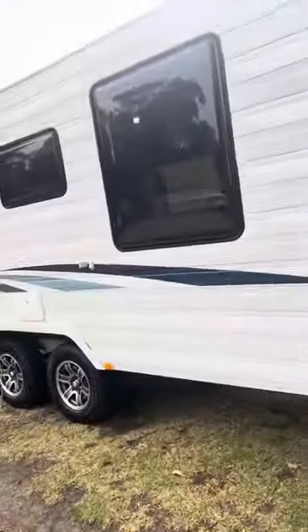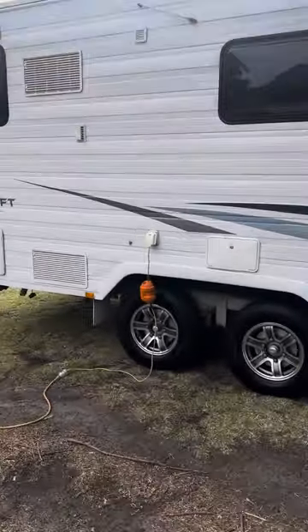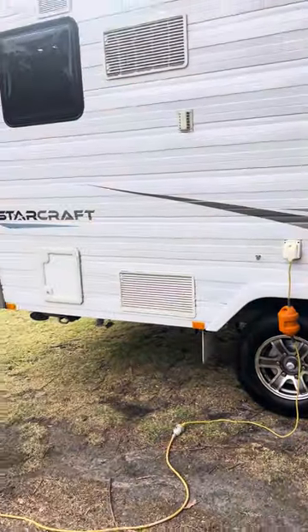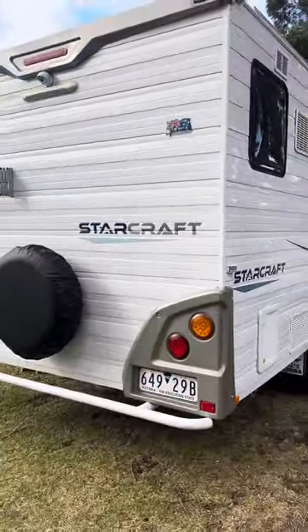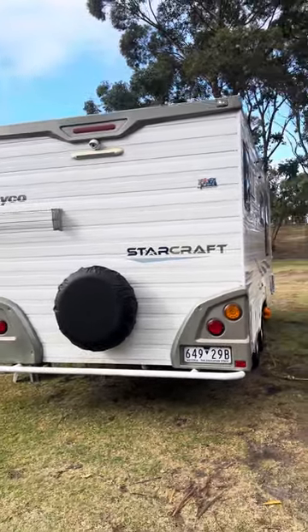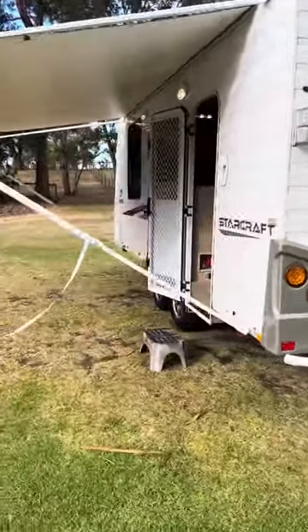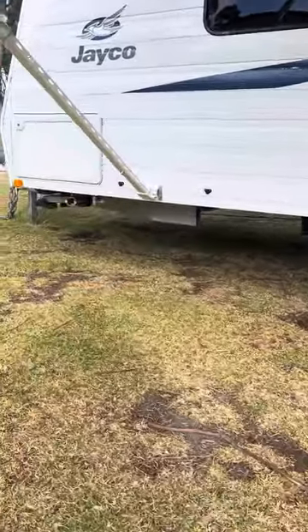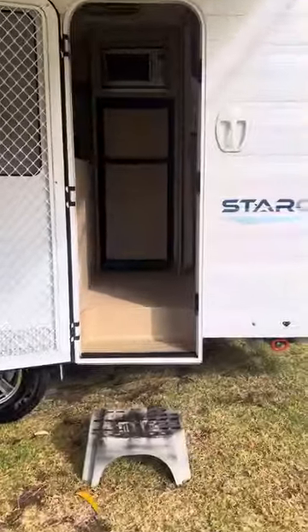One water tank is mounted under the front and another one up the back. There's a big solar panel up on the roof, good quality tires on alloy rims, a toilet canister, LED lighting inside and out, current Victorian rego, reverse camera, and a fold-out clothesline. Under the awning we've got a gas bayonet so you can set your Weber up and enjoy a beer and a barbecue.